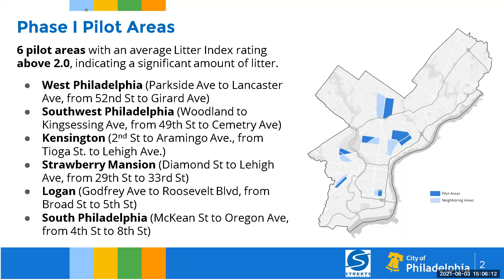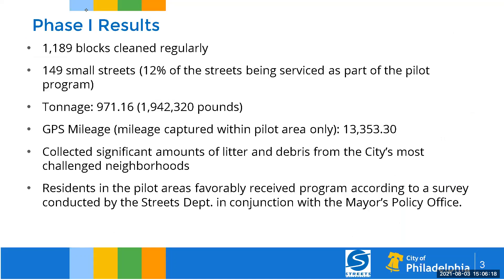Here are some results based on surveys and the work done from the sweeping program. During the first phase over a six-month period, we cleaned 1,189 blocks regularly — once a week. There were 149 small streets in those locations as part of the program. In terms of tonnage, we collected nearly 1,000 tons of material — almost 2 million pounds of litter and debris off our streets in those areas. For mileage, we cleaned over 13,300 miles of streets.